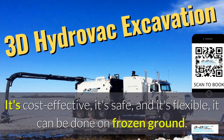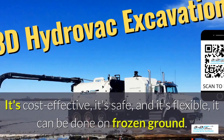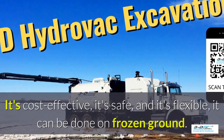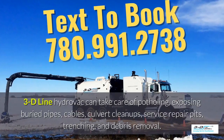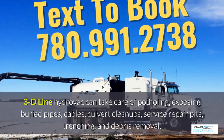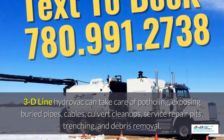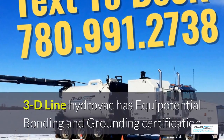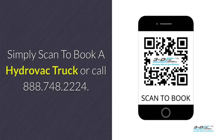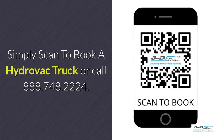What are the benefits of 3D Line potholing? It's cost effective, it's safe, and it's flexible. It can be done in frozen ground up to 40 below zero. 3D Line Hydrovac can take care of potholing, exposing buried pipes, cables, culvert cleanups, service repair pits, trenching, and debris removal. 3D Line Hydrovac is fully certified. Simply scan to book a Hydrovac truck or call the toll-free number.